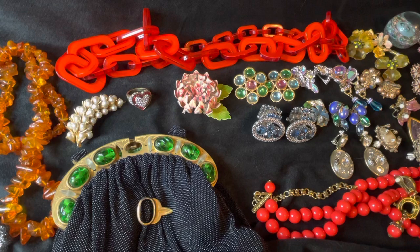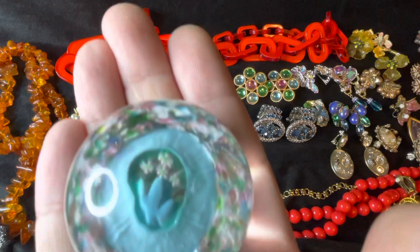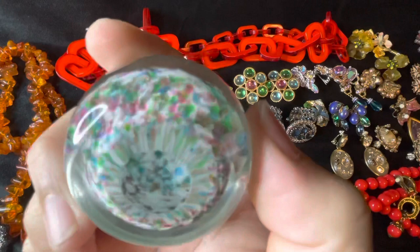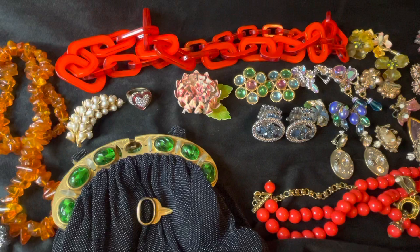Remember how I was showing you the paperweights room yesterday? I decided to get another little one — it's got these little flowers on the inside and looks like a birthday cupcake. So I got that one.